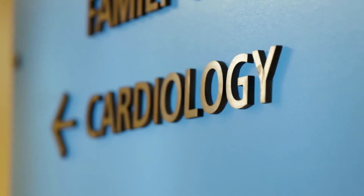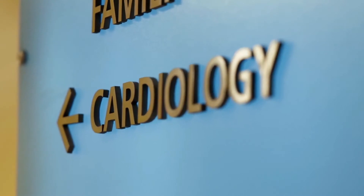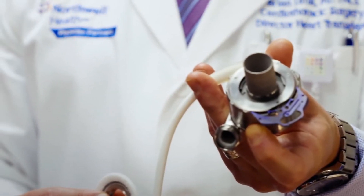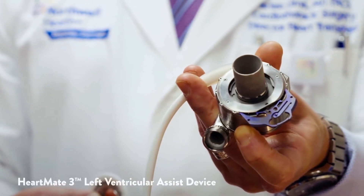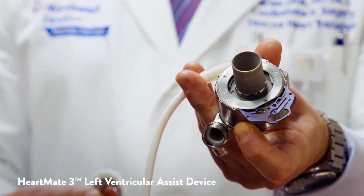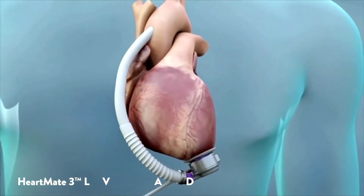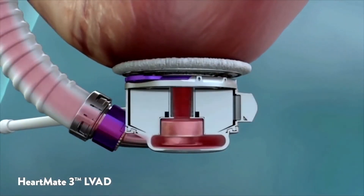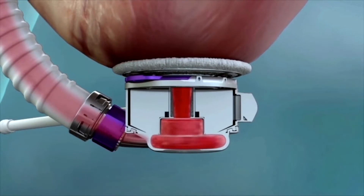There are really only about 3,000 hearts every year available for transplant. This shortage of hearts for people with advanced heart failure is only going to get worse. Some form of a mechanical substitute for a heart — a left ventricular assist device — makes up for that deficit. It's a mechanical heart pump that's attached to the heart to help overcome its inability to pump blood to the rest of the body.